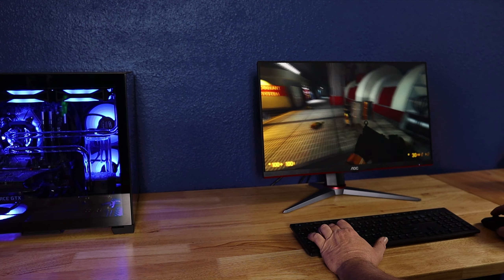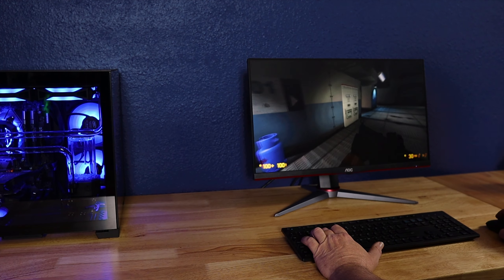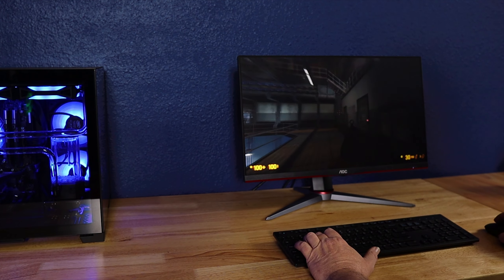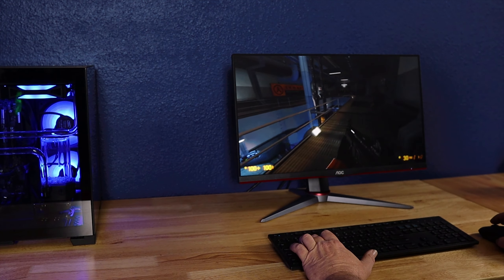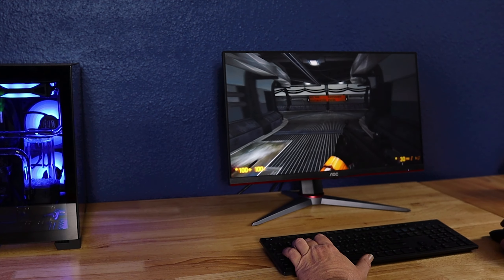One trade-off you make going with an IPS display is contrast ratio. This monitor has a contrast ratio of 1500:1, while most VA panels have a contrast ratio of 5000:1, so you won't get those really deep blacks. The trade-off is really vibrant colors, and I can vouch for that — the color on this monitor is amazing. From the second I turned it on it blew me away, though I am comparing it to a monitor made around 2005.